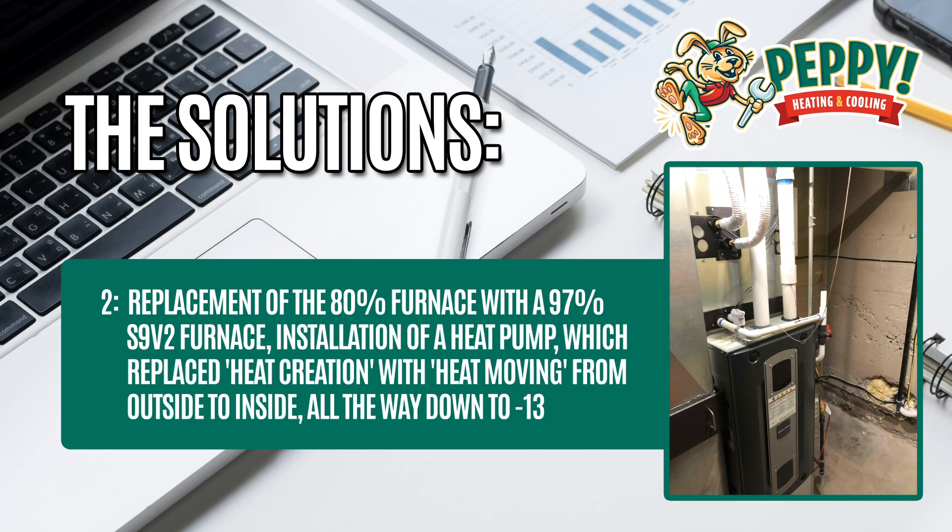Solution 2: replacement of the 80% furnace with a 97% S9V2 furnace, and installation of a heat pump, which replaced heat creation with heat moving from outside to inside, all the way down to negative 13 degrees Fahrenheit outside.